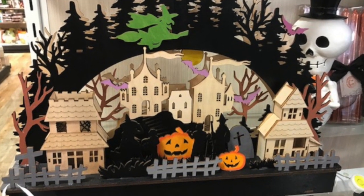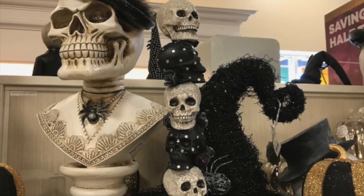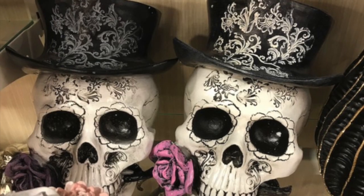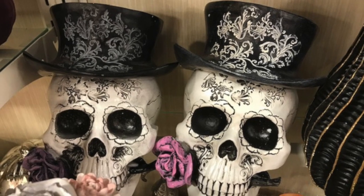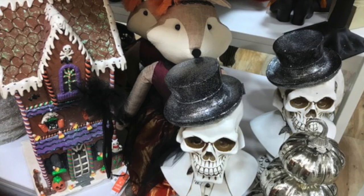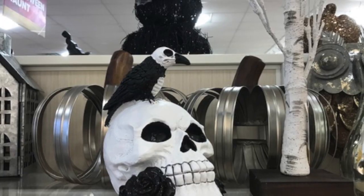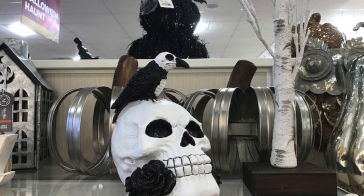Look at that Halloween village! The skulls, Day of the Dead — look at these, they are so pretty with the roses on them. Like a haunted Halloween village there. A raven on a skull, that's really pretty with the aluminum.